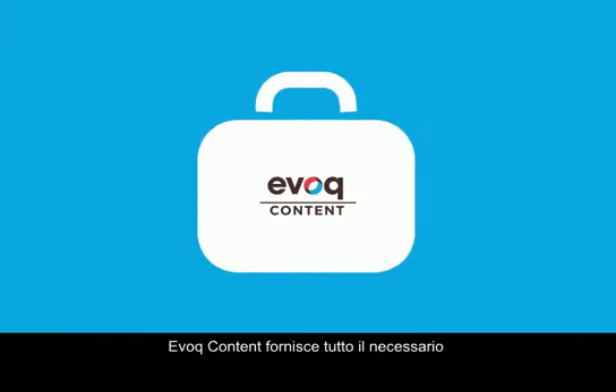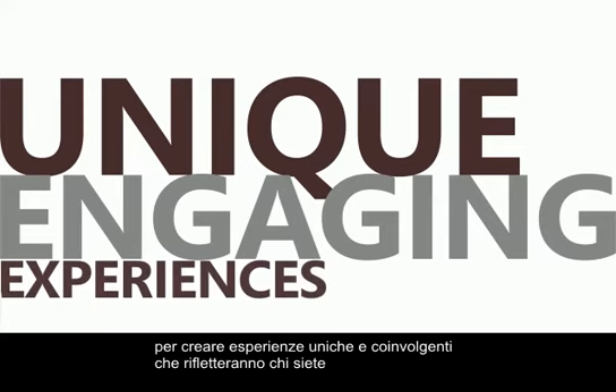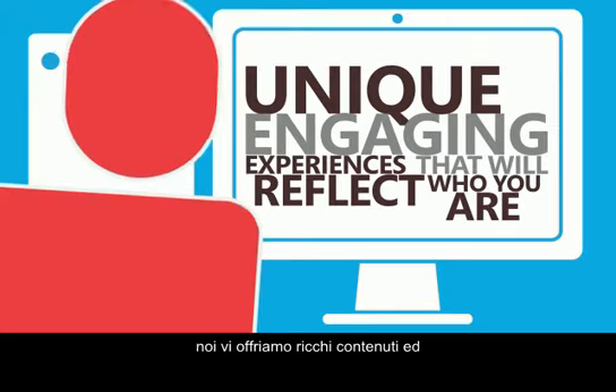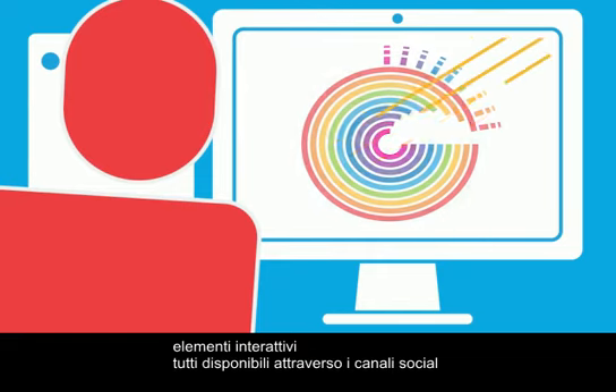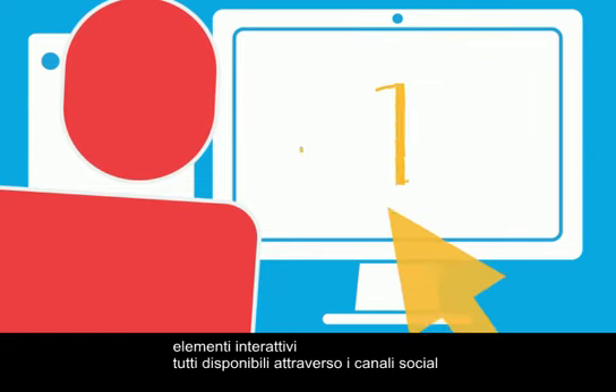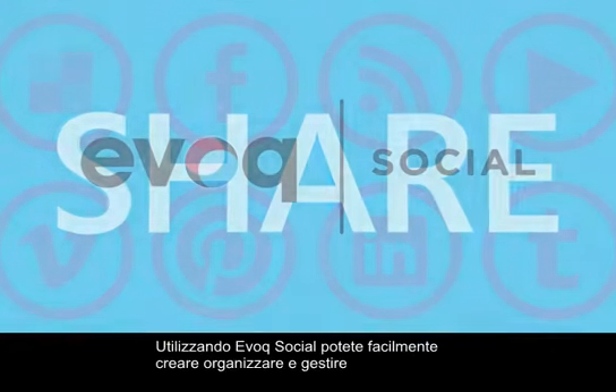Evoke Content provides everything you need to create unique, engaging experiences that will reflect who you are. We give you rich content, immersive visuals, and interactive elements, all seamlessly delivered through the channels that matter to your user.